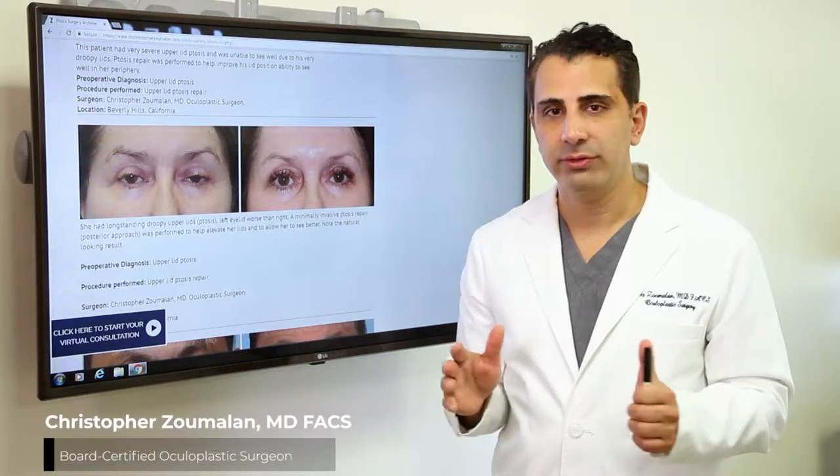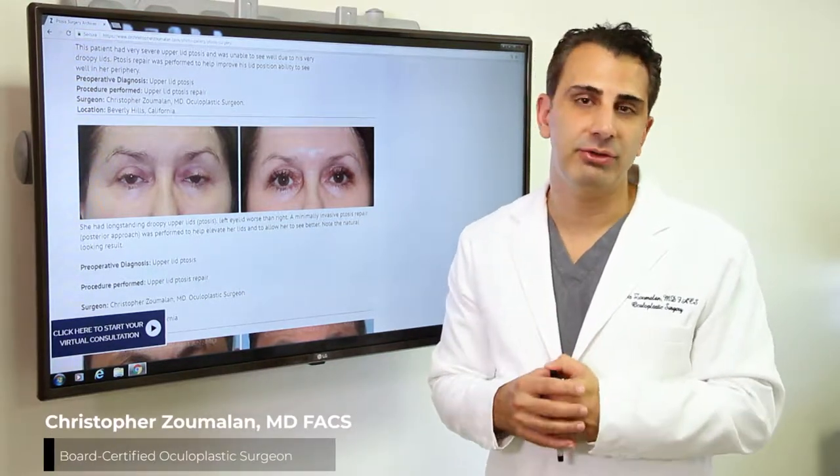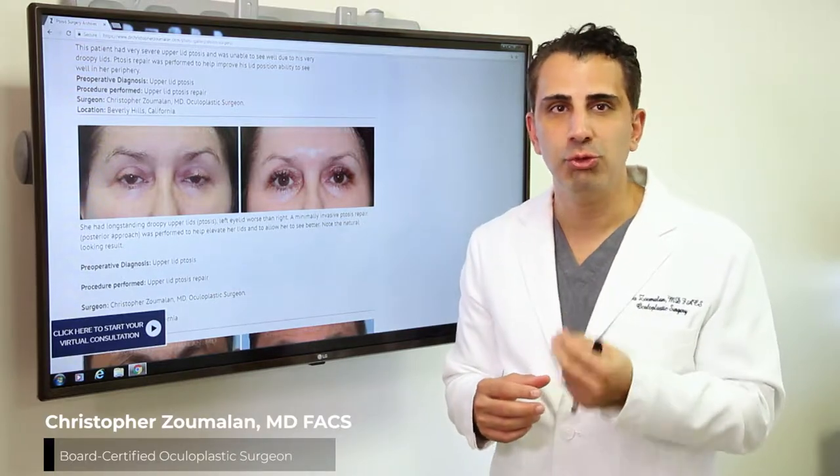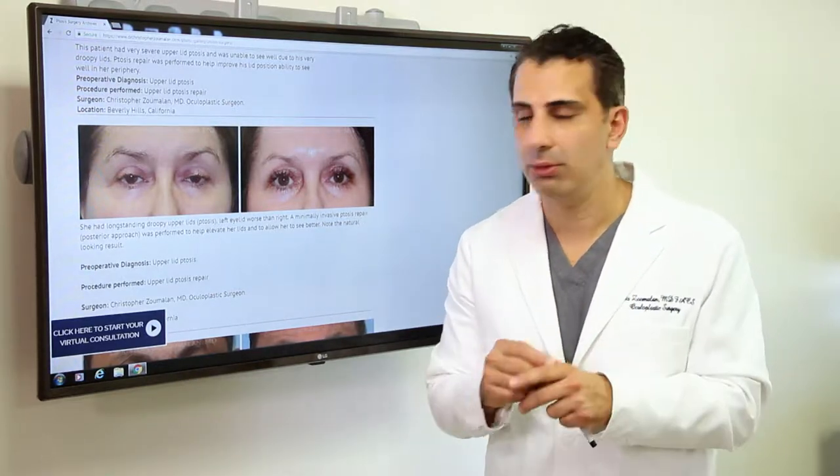As an oculoplastic surgeon, ptosis surgery is a very common procedure that I perform. Ptosis is a medical terminology for a droopy upper eyelid. Let's show you an example.